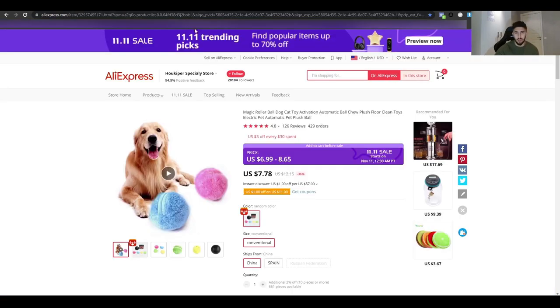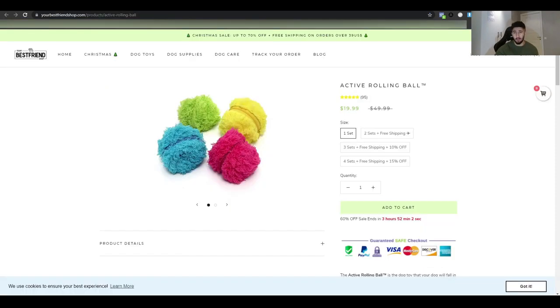They're selling it for $19 and in AliExpress you can probably get it for $3–$4. They have a 'buy two get free shipping, buy three get free shipping' offer — but I wouldn't recommend that. If someone wants to buy one, why wouldn't they get free shipping too? I'd always give free shipping no matter what, because otherwise you might lose the sale.